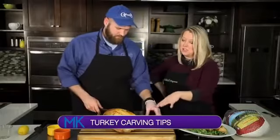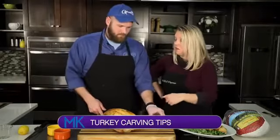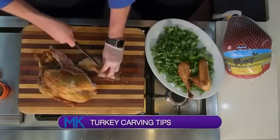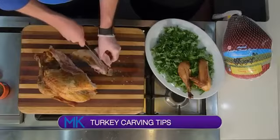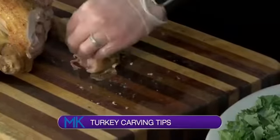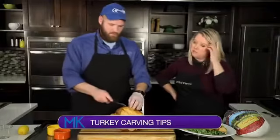Now, another thing you can do — because some people like the dark meat — since it's so big, you can just slice the meat right off the bone, off the thigh. You can lay some of the dark meat out and cut that off the bone.